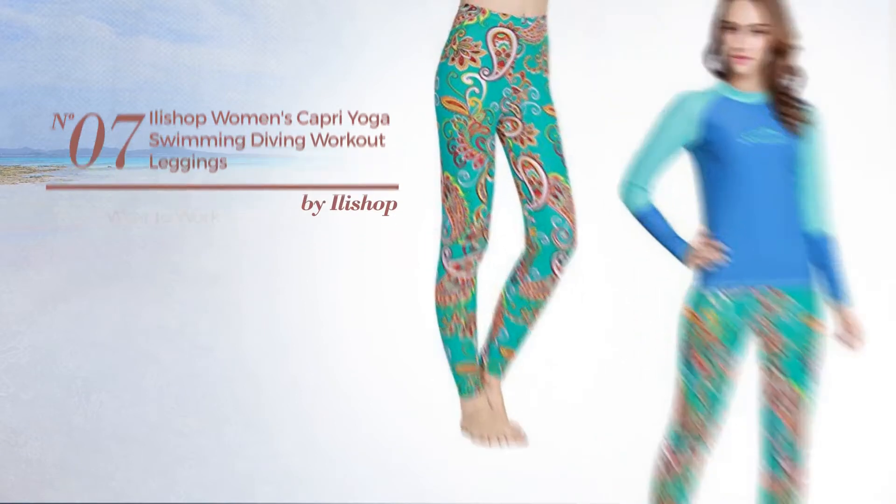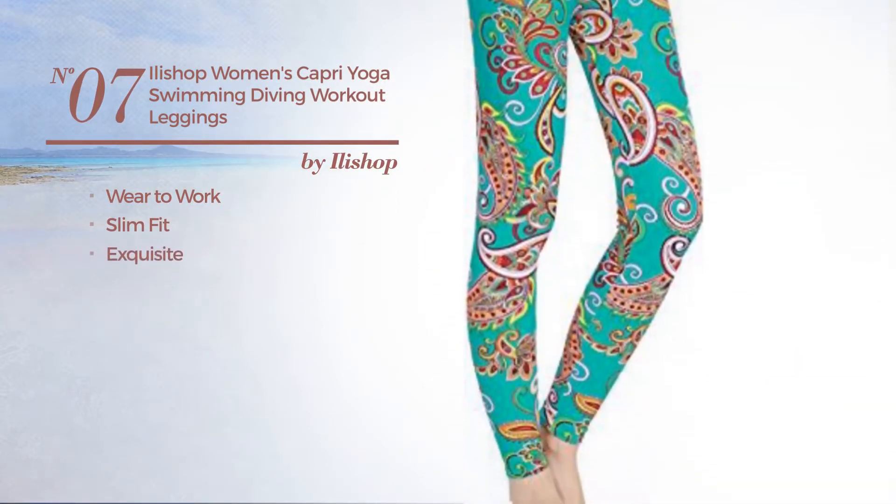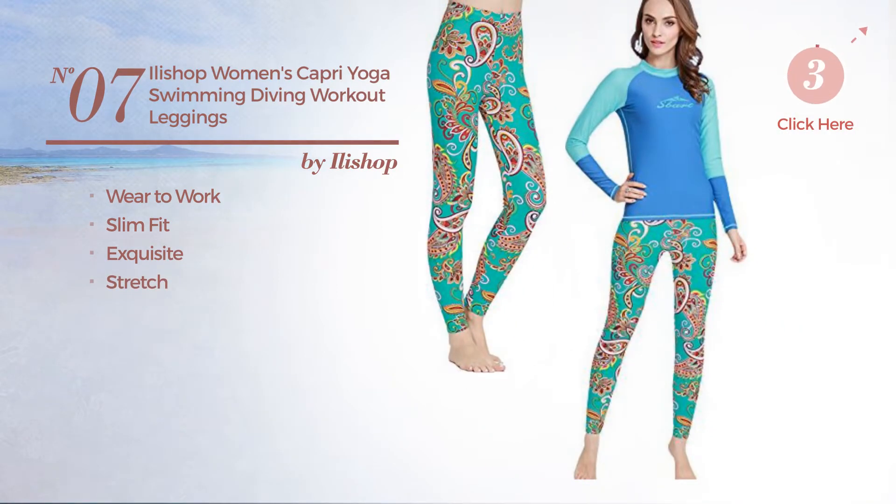Number 7. A wear to work slim fit leggings. Featuring an exquisite look, made of stretch material. Available in 6 other colors.